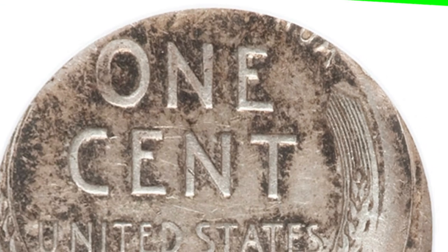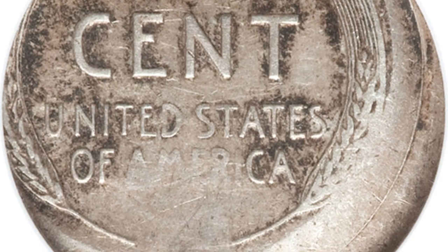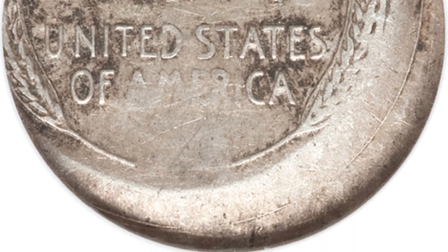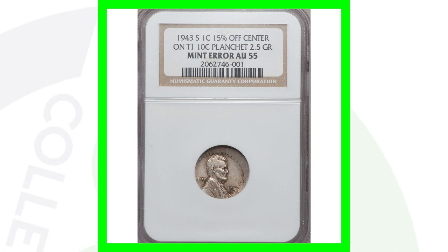Here is a 1943-S steel penny that was struck 15% off center, and on top of that it was struck on a silver 10-cent planchet weighing only 2.5 grams. So this steel penny was actually struck on what is essentially a silver dime blank. This coin sold for over $6,000 as a result of that error.